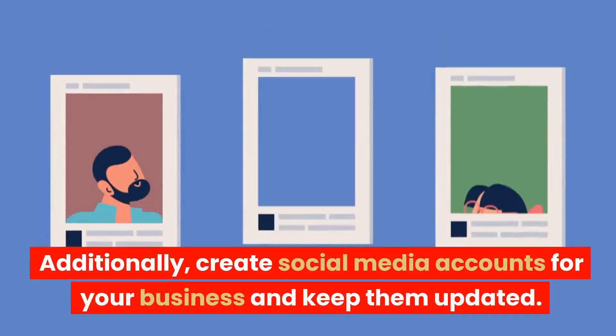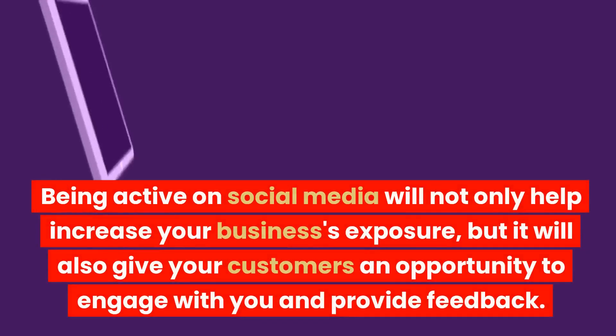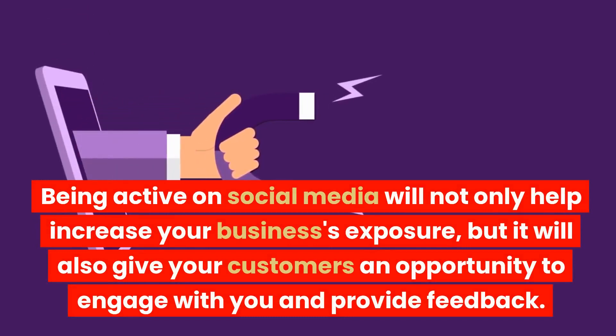Additionally, create social media accounts for your business and keep them updated. Being active on social media will not only help increase your business's exposure, but it will also give your customers an opportunity to engage with you and provide feedback.